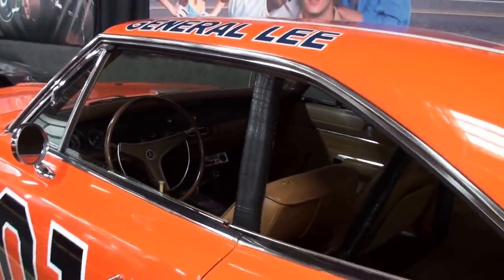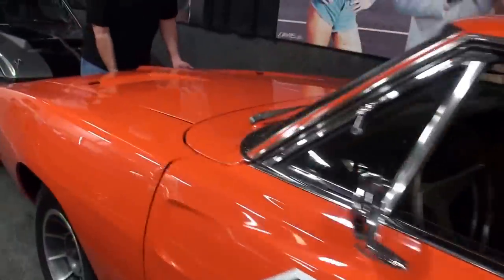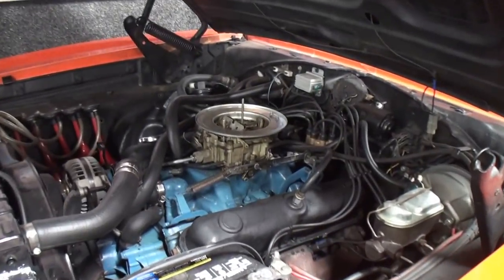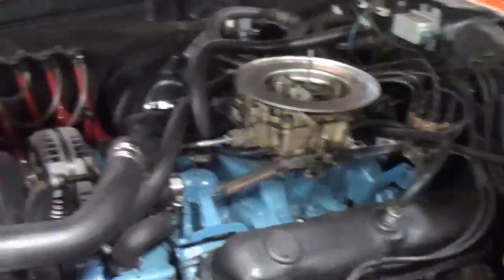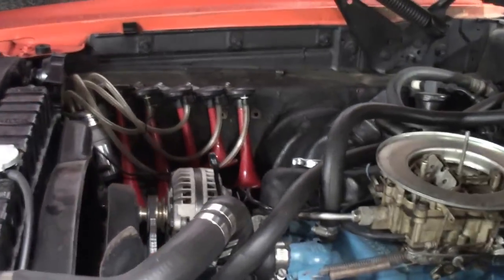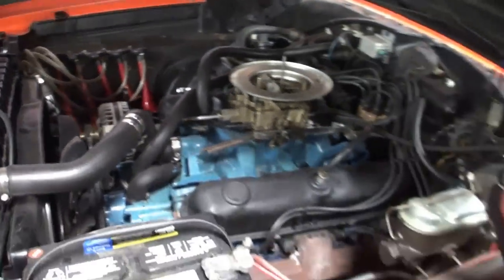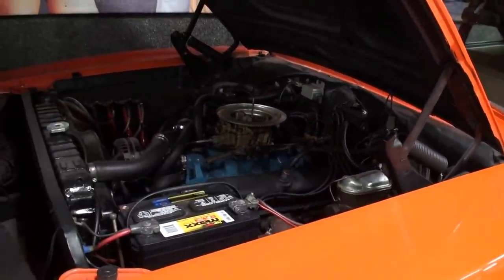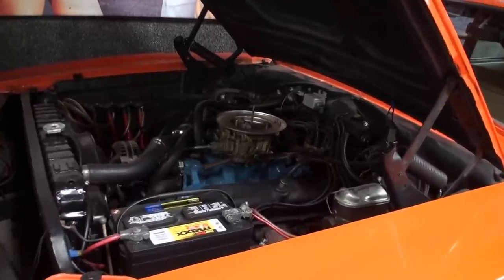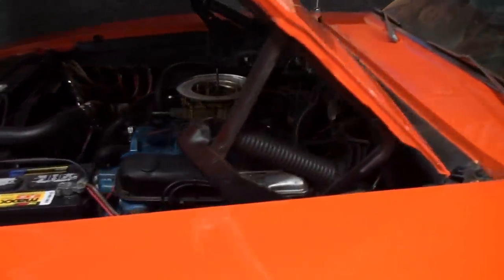Are we able to pop the hood on this? Yeah, absolutely. There we go — going to get them Duke boys. Check out the horns — that famous horn sound. Everybody thought these were 440s or Hemis; they just used whatever they could find. This is actually a 360 that's in this car. Does the horn work? No, it's got to be running — you've got to have it running for that.